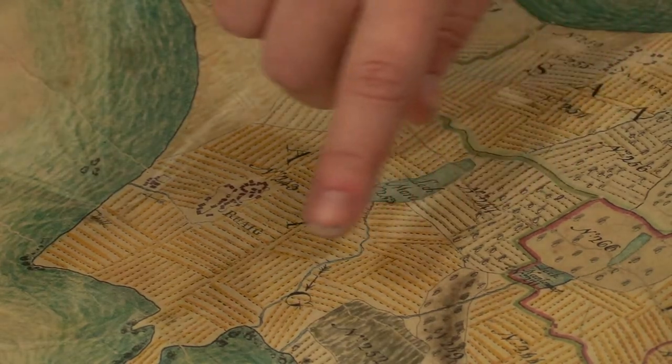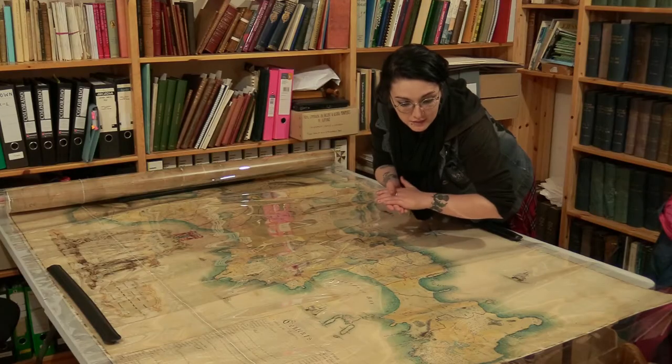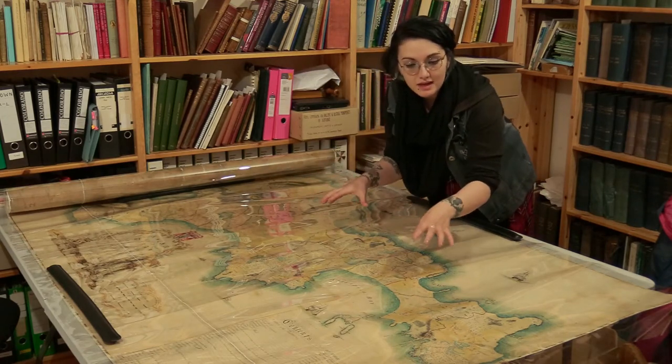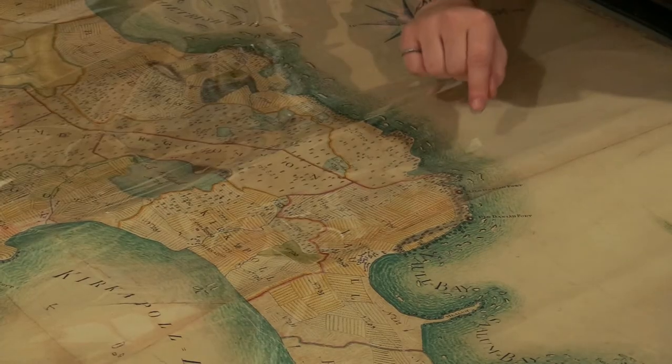Inside these townships, you can see the run-rig system of farming. This was later replaced by the crofting system, and that's what he wanted to see — he wanted to know where his fertile land was, so he would know where to place the best crofts.